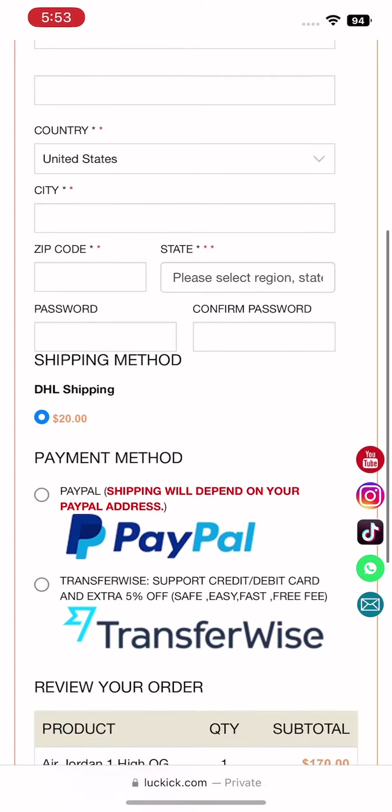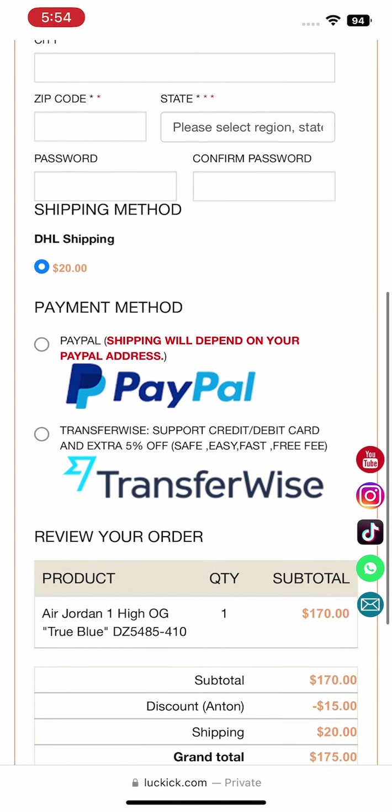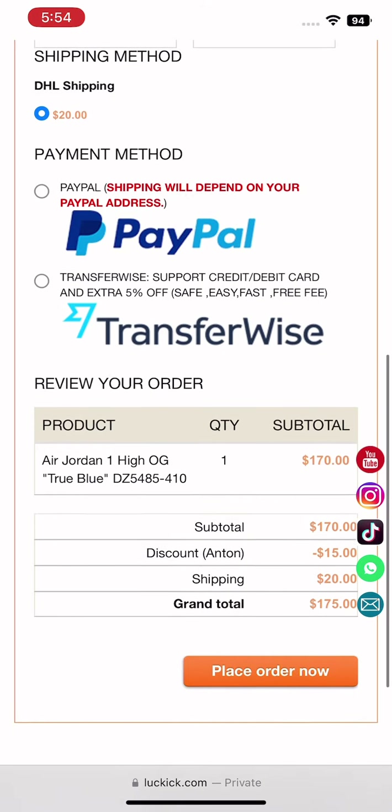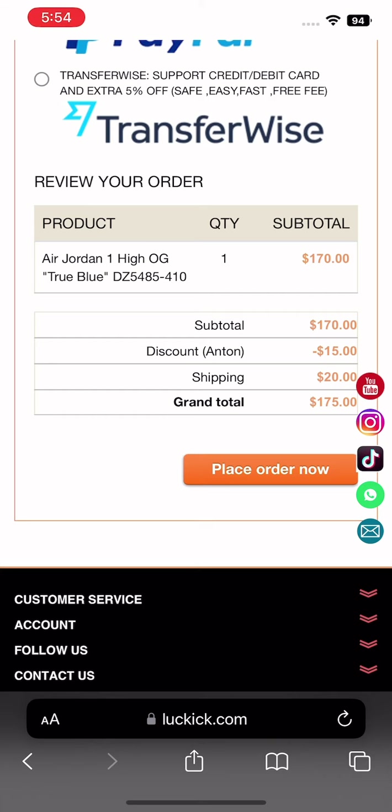There's a DHL shipping fee of $20, and two different payment methods: PayPal and TransferWise. Below you'll see a summary of your order — always review your order before you're done, then click 'Place Order Now'.